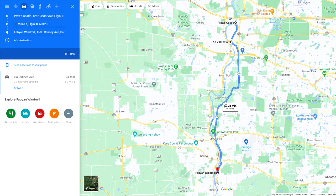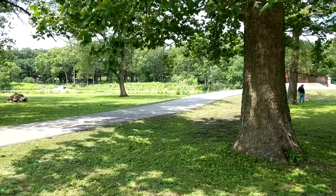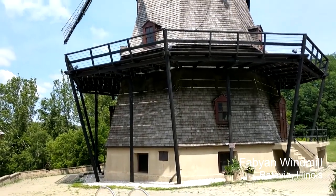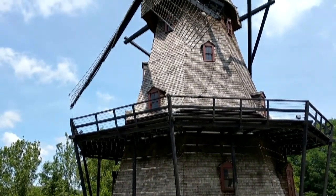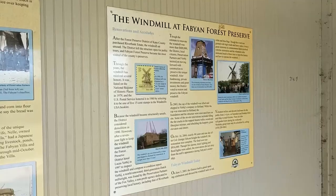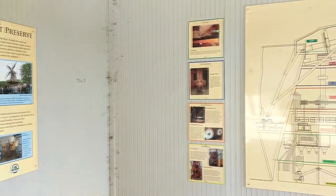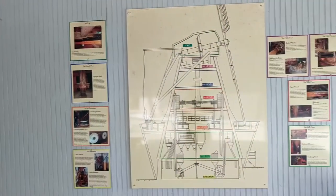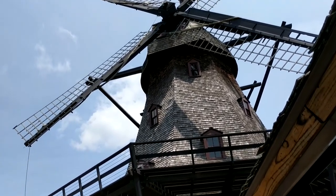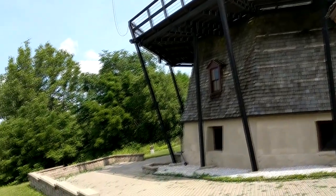Heading south to Batavia, we come to Fabian Forest Preserve, once George and Nell Fabian's grand estate named Riverbank. On the east side stands a windmill straight out of Don Quixote's nightmares. The 68-foot, five-story structure was originally built by Louis Blachhaus, a German craftsman, between 1850 and 1860. The windmill originally stood on a site in what is now Lombard, Illinois. In 1914, it was purchased by George Fabian for about $8,000 and moved to Riverbank. After the property became part of the Forest Preserve District, they contracted Dutch expert Lucas Verbi to restore the windmill, and it opened to the public in 2005.